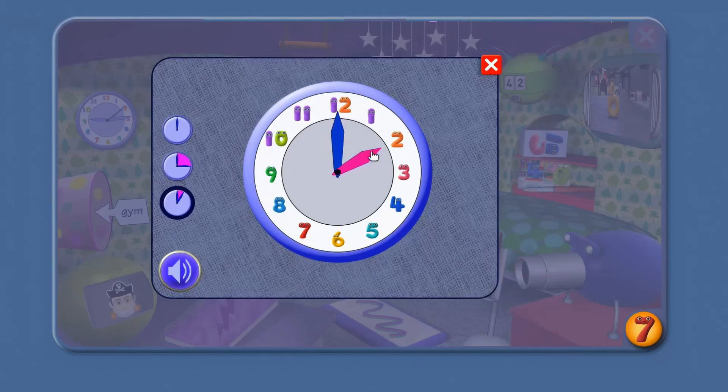Call out the times on this clock: 2 o'clock, 4 o'clock, 5 o'clock, 8 o'clock, 10 o'clock, 6 o'clock, 11 o'clock, 12 o'clock.